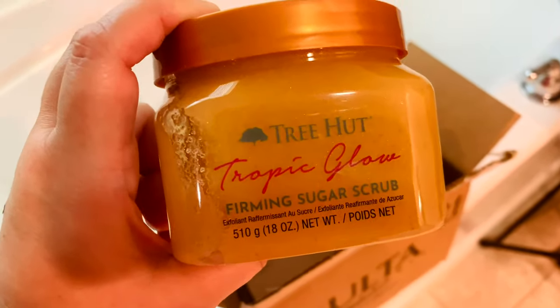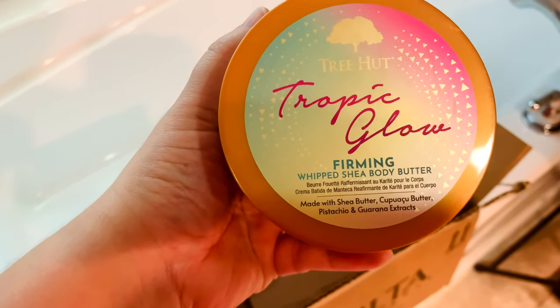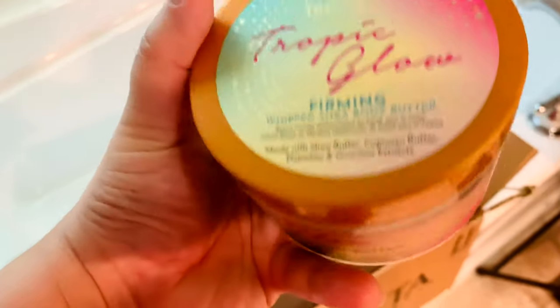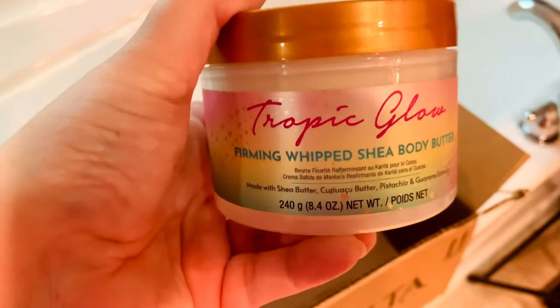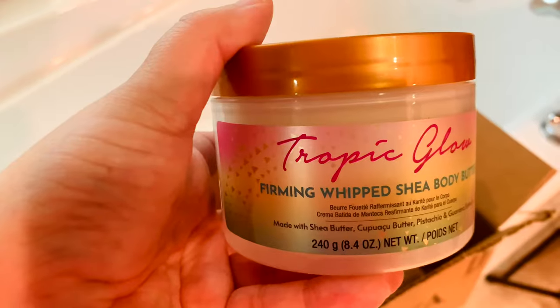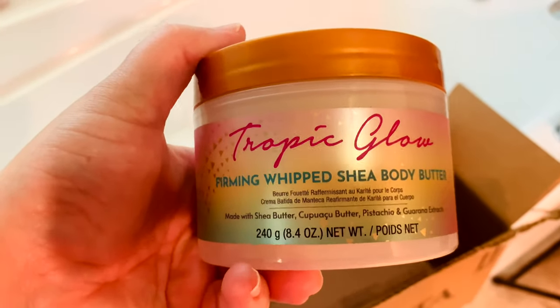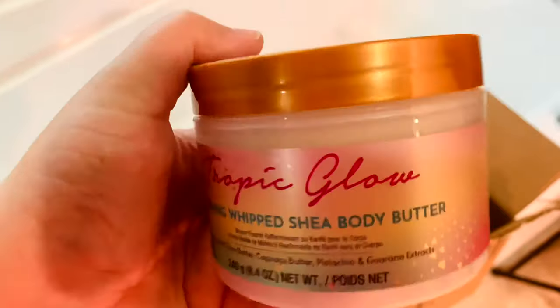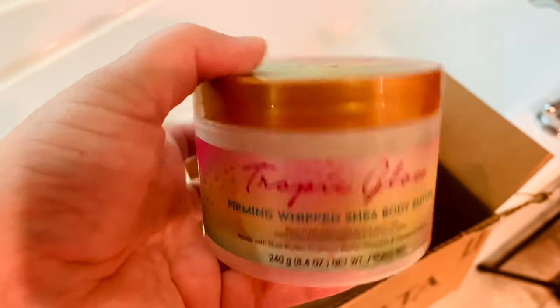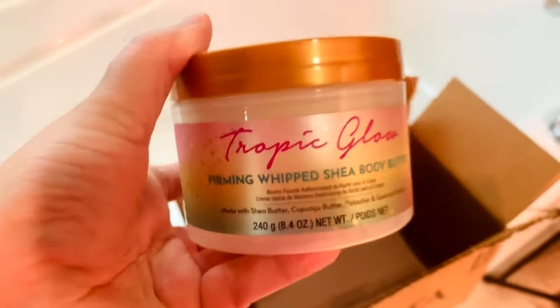I can confirm this lotion — the body cream — is also from Ulta. This is the Tropical Glow Firming from Tree Hut. I already had it in stock but it had been out of stock for a while. I bought mine for around $16 or $17 on Amazon, which is not the price at Ulta. Right now it's still on Ulta and I'll put the link in my description box so you can check directly on their page.